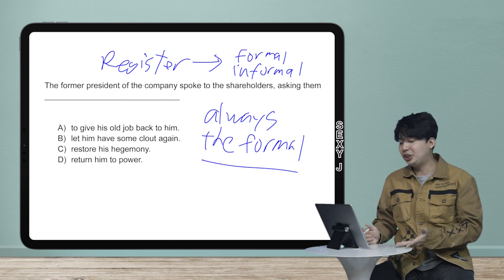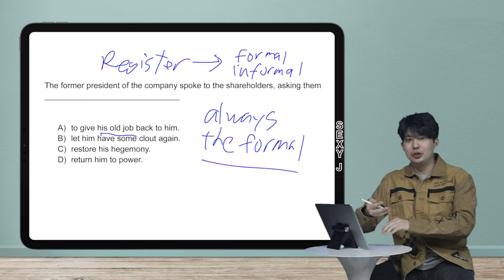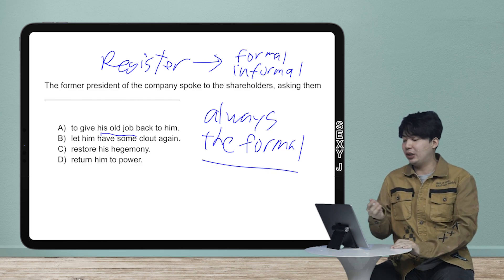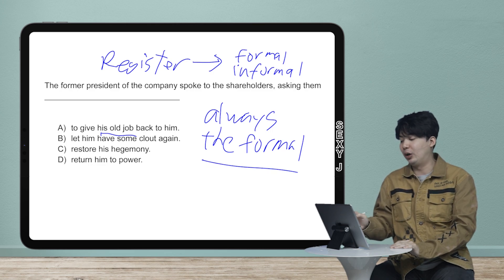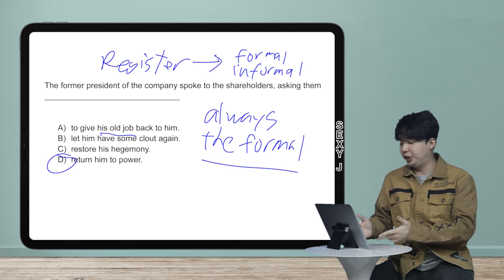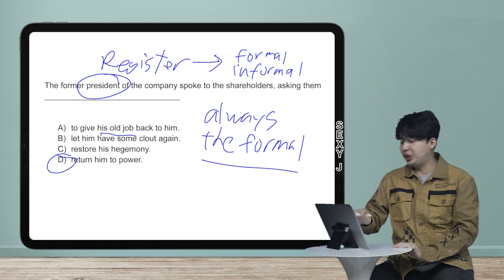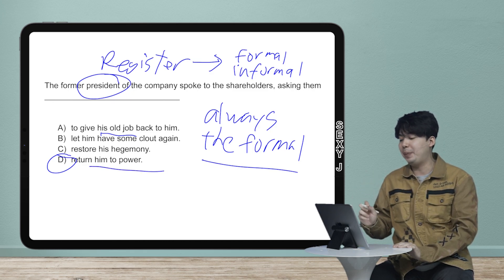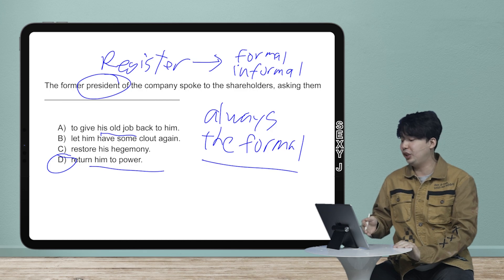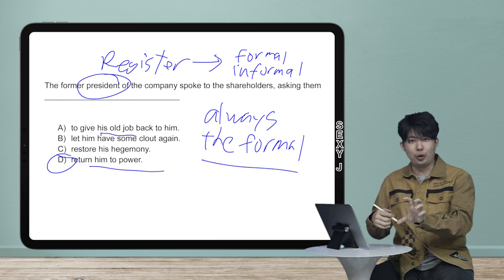There's nothing wrong with that grammatically. It's just that 'to give his old job back to him' — saying 'his old job' — is considered by the SAT to be too informal. So how would you say that professionally? It would be 'asking them to give his job back' — you don't need the 'old' part, and you don't need 'back to him.' So the answer here is D: 'return him to power.' A lot of students had issues with why we're changing it to 'power,' but he's the president — they used that position to enable the phrase 'power,' knowing most students would go for the trap answer with the word 'job' in it. The answer is: 'The former president of the company spoke to shareholders, asking them to return him to power,' which sounds a bit grand, but that's better than going too informal with 'give his old job back.'